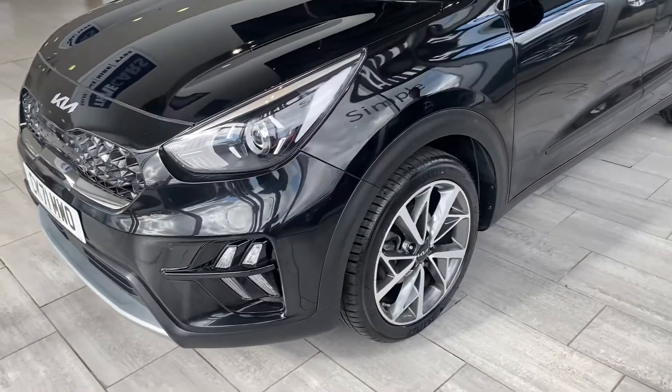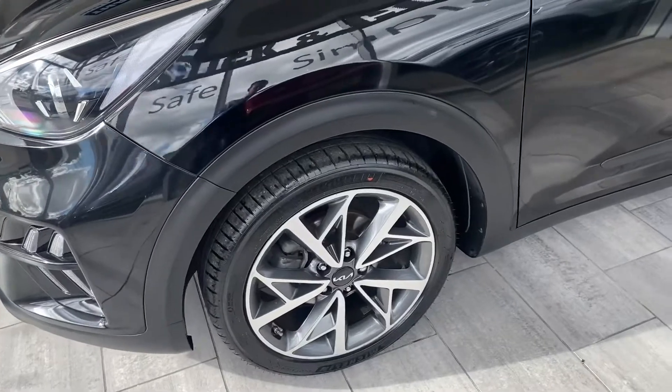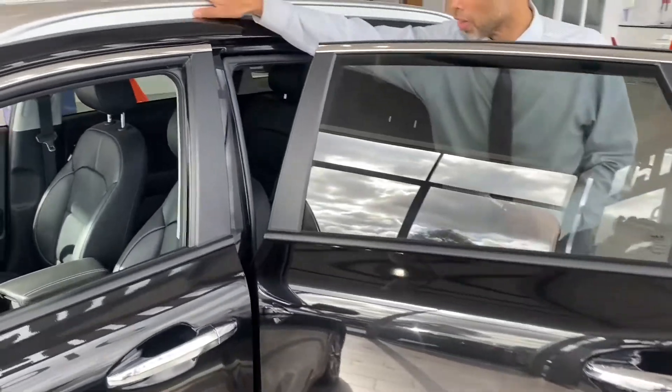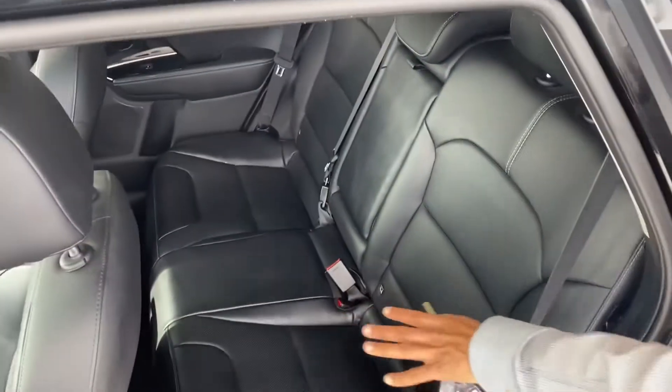You've got front parking sensors on this lovely car. Four perfect alloys. Privacy glass — it really does suit this black colour. You've also got the silver roof rails there.